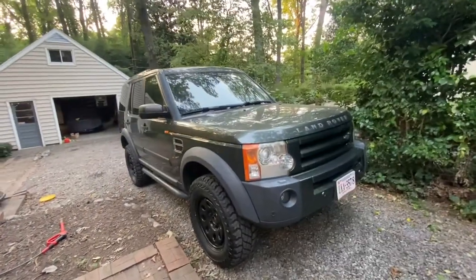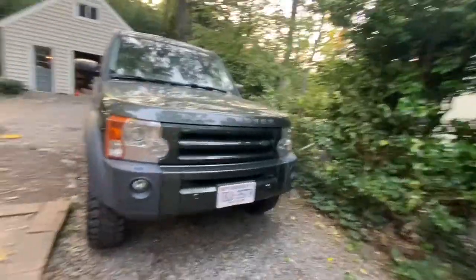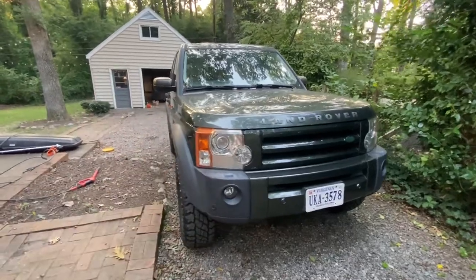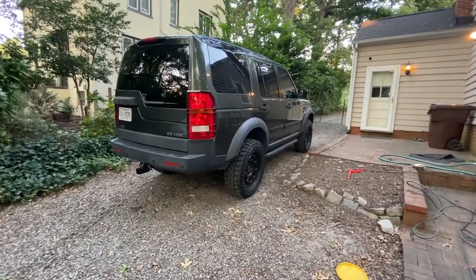Alright, howdy and welcome back to the Addicted Motors YouTube channel with a video that I've been pretty excited about making for a long time. So without any further delay, this is my 2006 Land Rover LR3 HSE.